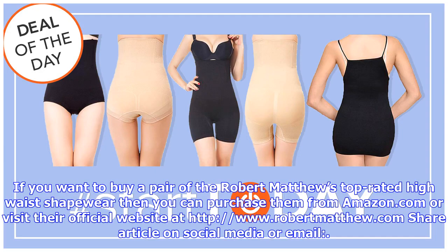If you want to buy a pair of Robert Matthew's top-rated high-waist shapewear, you can purchase them from Amazon.com or visit their official website at www.robertmatthew.com. Share this article on social media or email.